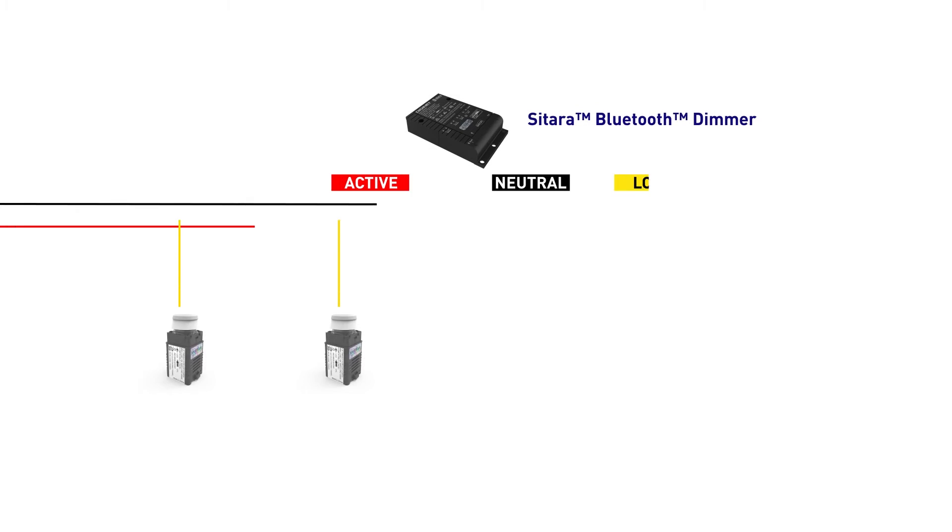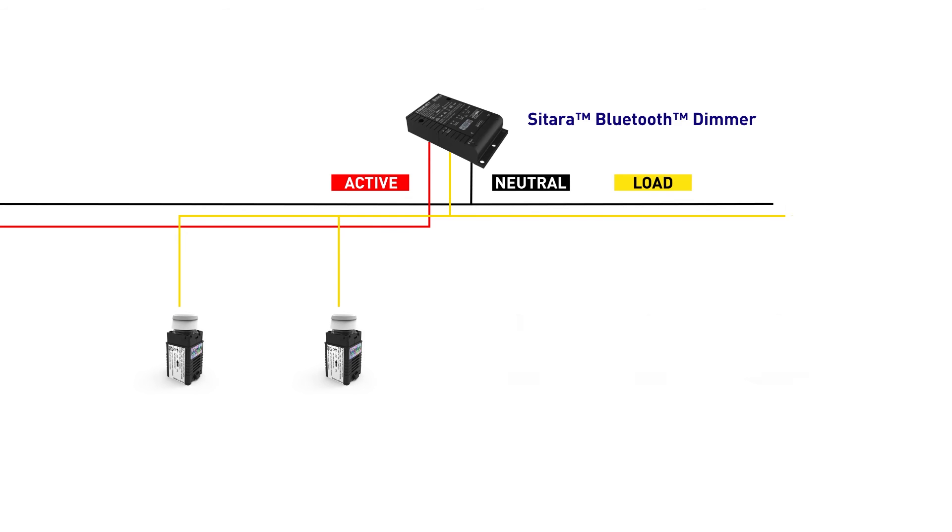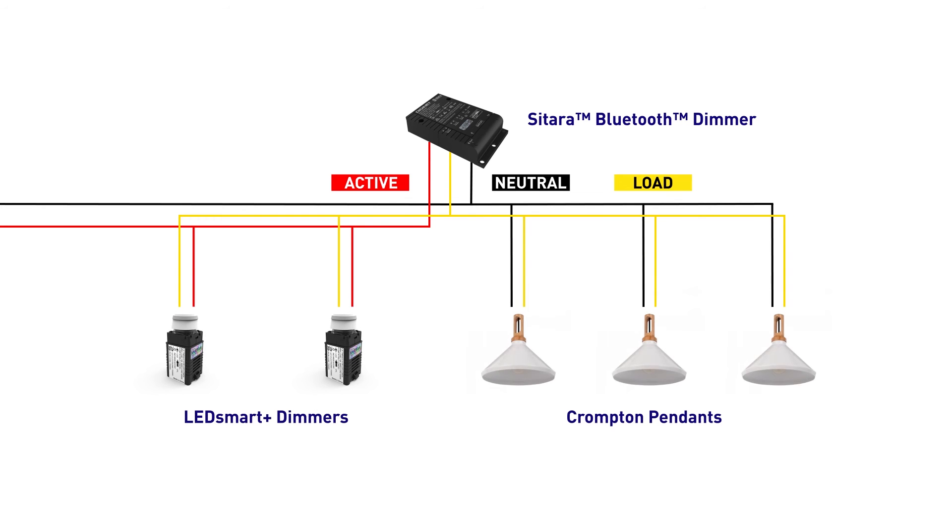I then have control with no extra wiring, no new cables, no extra control cable required. That's a DigiNet patented invention — an Australian invention — and it forms a core part of the DigiNet Sitara ecosystem.